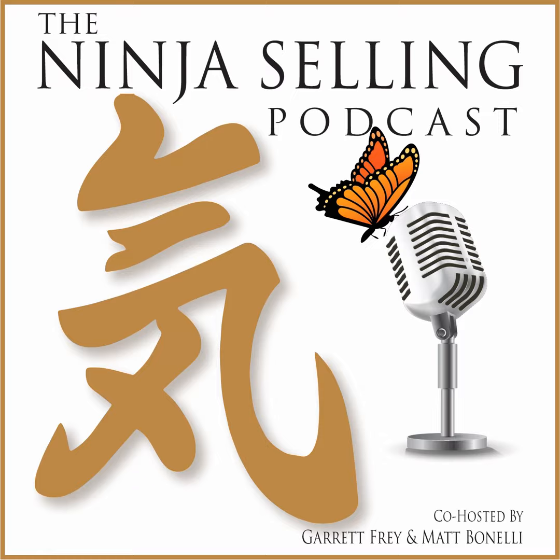Subtle skills, big results. Welcome to the Ninja Selling Podcast. Welcome back, everybody, to the Ninja Selling Podcast. Garrett and Matt here as always. Welcome to everybody who's new. If you're curious about what Ninja Selling is, just go to ninjaselling.com to learn more. You're here to learn how to apply this user-friendly, incredible system into your lives and your business.